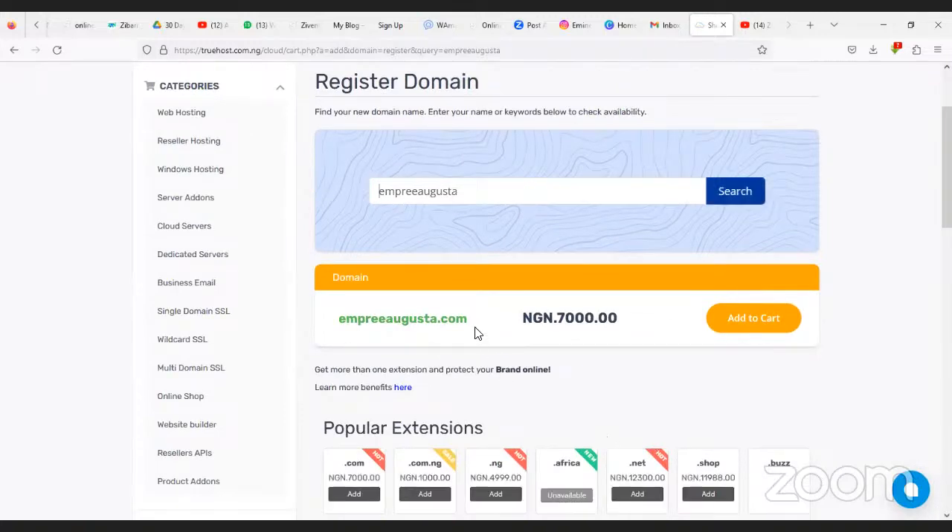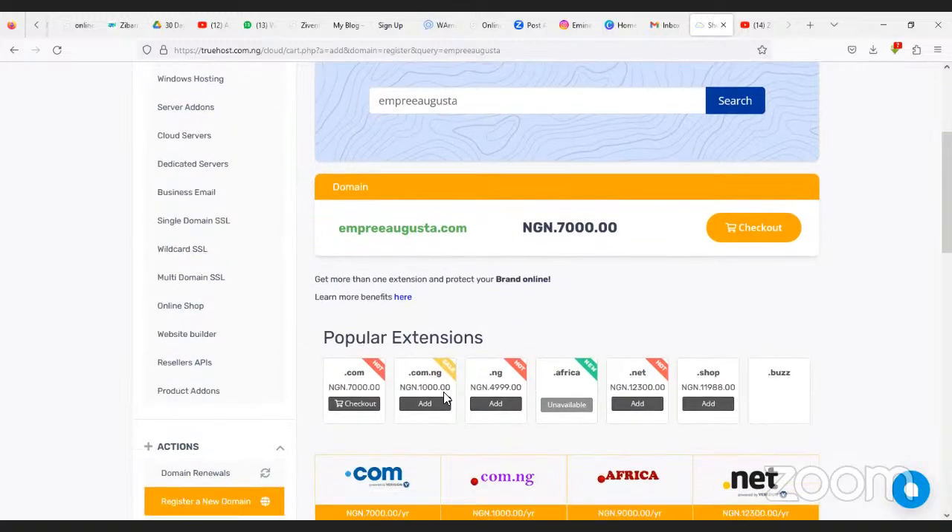Voila — it's available! It's 7,000 Naira, which is a one-time payment for the domain. The next thing you do is click Add to Cart. If the domain is not available, it will tell you and give you different options of what is available.